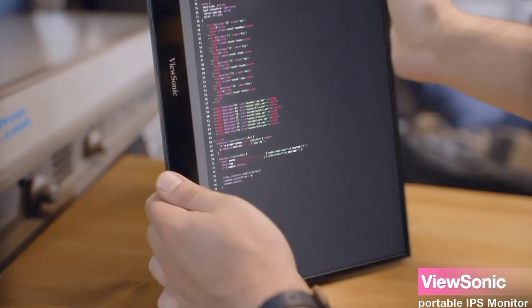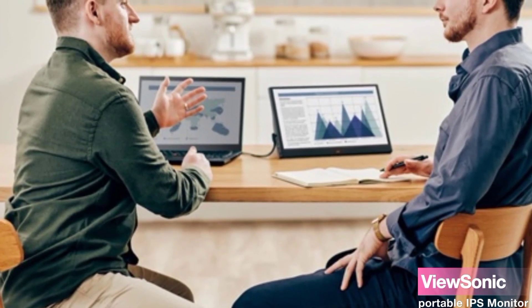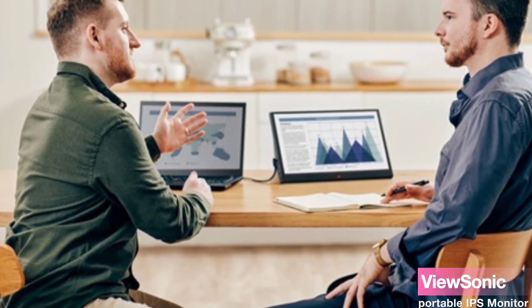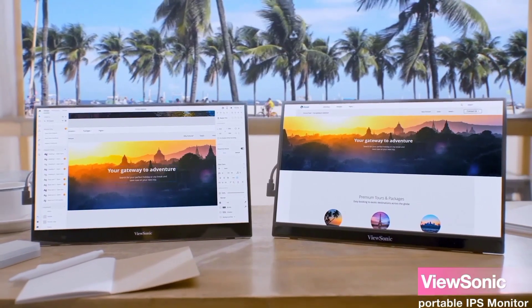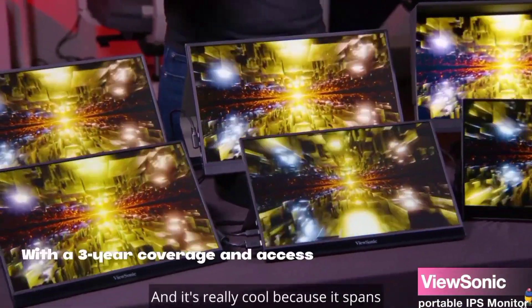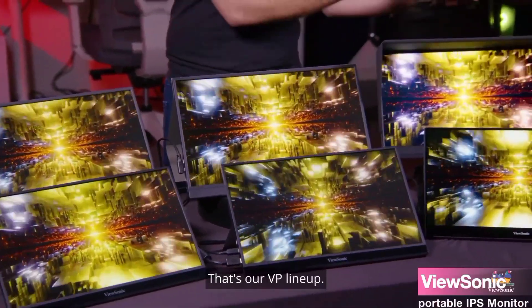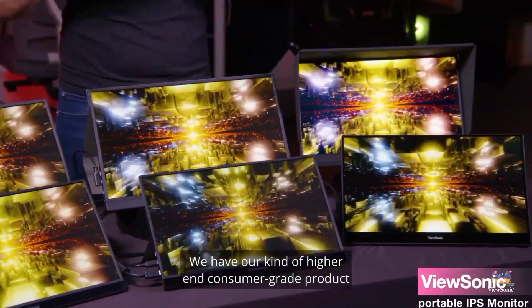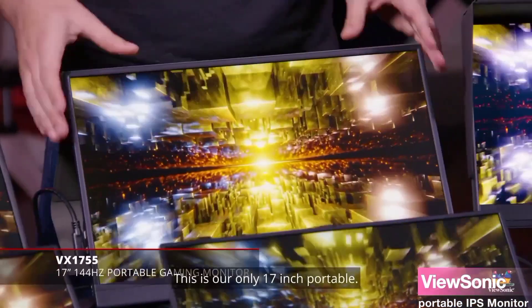Whether you're a content creator, business traveler, or student, the VA-1655 caters to your needs. The ViewSonic VA-1655 doesn't just offer incredible features — it's also backed by an industry-leading warranty. With three-year coverage and access to their US-based customer service team, you can purchase with confidence.